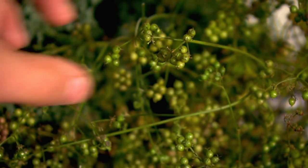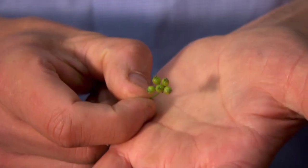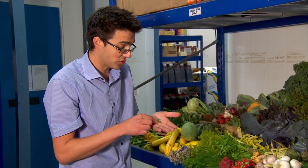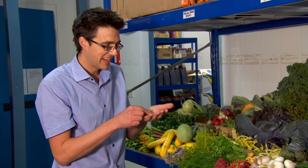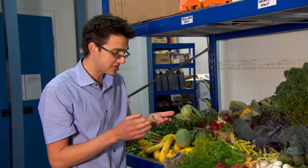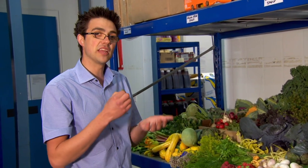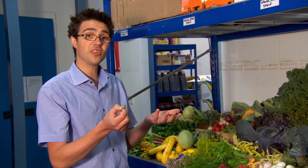Robert has even managed to source coriander seeds in Yorkshire. These are something really different, something really unique — you probably won't see these anywhere. You can see little green balls of joy, and when you squeeze them, they pop, and the flavour is absolutely insane. It's perfect for Thai green curries, perfect for putting through your water if you're steaming fish. It's really perfumey — and they're from Yorkshire.